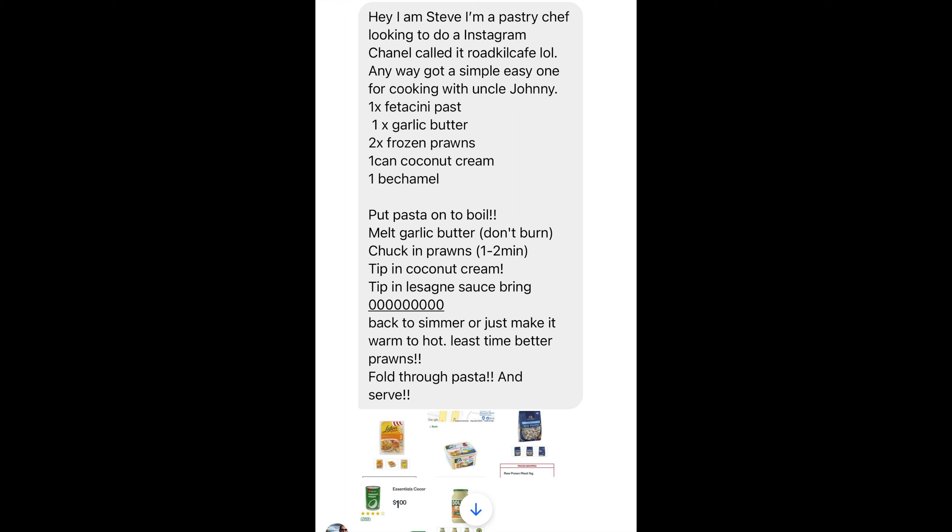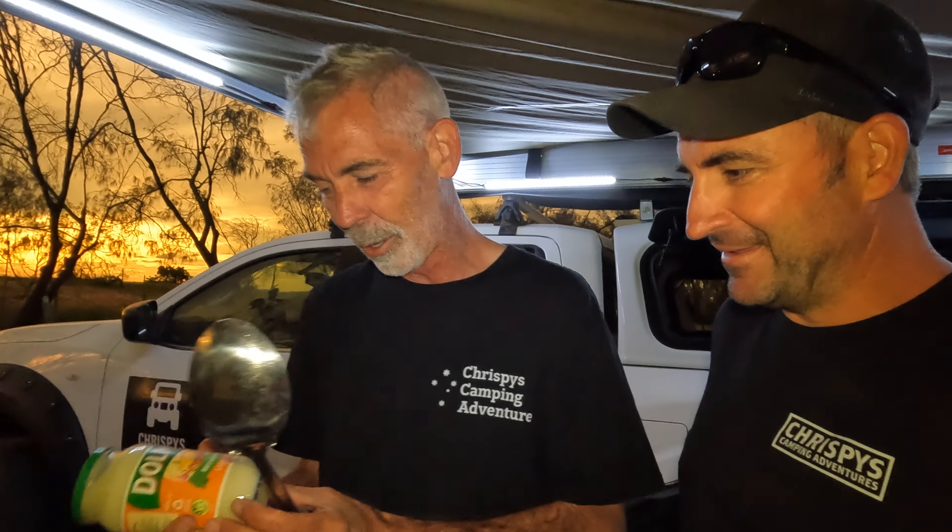Welcome back, we're cooking with Uncle Johnny tonight at Rat-Facing Island. What are we cooking up, Uncle Johnny? We're cooking something up, and it's from Steve Cunning — good old Steve-o!